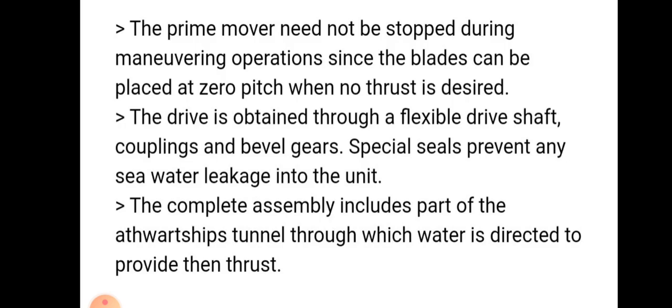The prime mover need not be stopped during maneuvering operation, since the blade can be placed at zero pitch when no thrust is desired.